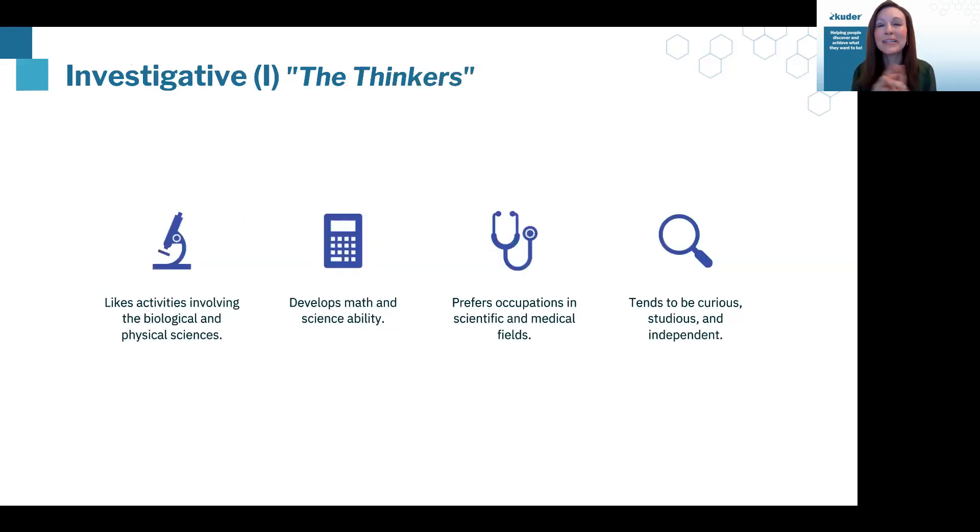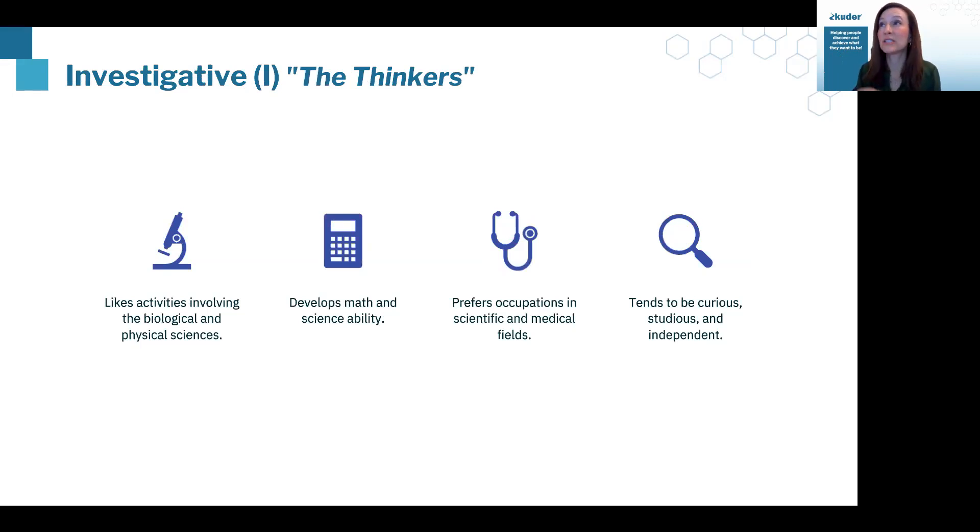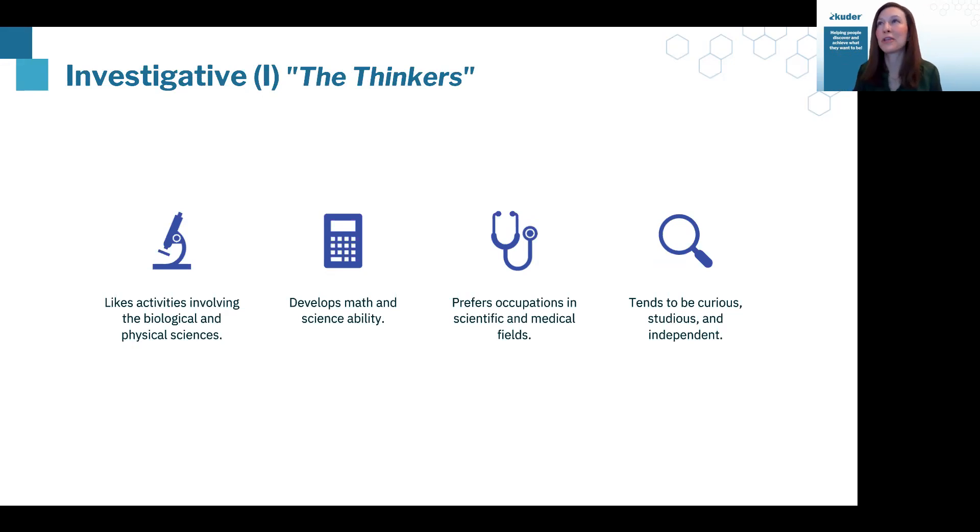When we talk about our Investigative type, another way to classify them would be our thinkers. They have strong math and science ability. They are very curious and studious people. You might find these folks in a lab studying a problem or asking questions about how our world works. These are the folks I think about when they first looked at the sky and said, 'Can we put a man on the moon?' They're investigative, and they're asking really great questions.